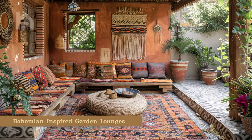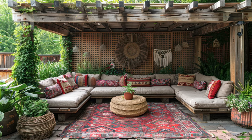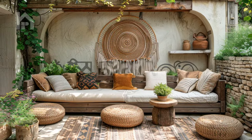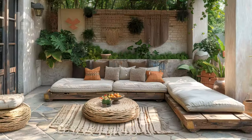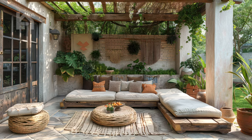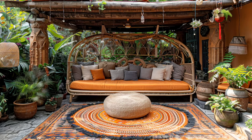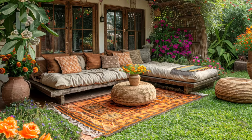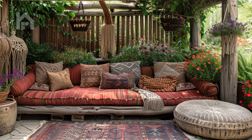Bohemian Inspired Garden Lounges. If your personal style leans towards the bohemian or eclectic, consider creating a garden lounge area that reflects your free-spirited nature. Picture a weathered wooden daybed adorned with plush cushions, macrame accents, and a woven rattan coffee table. This bohemian inspired setup exudes warmth and character, inviting you to kick back, relax, and embrace the carefree spirit of outdoor living. Surround it with vibrant throw pillows, colorful outdoor rugs, and whimsical decor pieces to truly make the space your own.